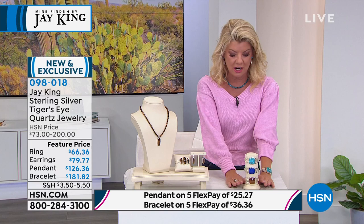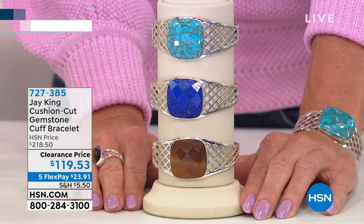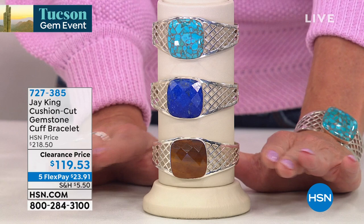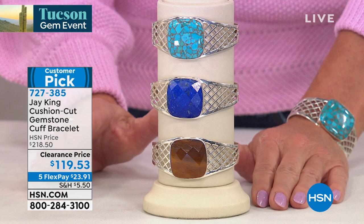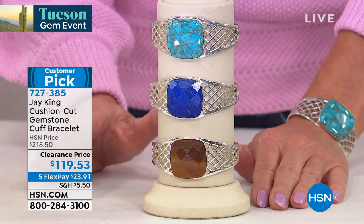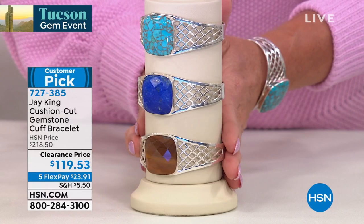This is going to be the buy of the hour. I'm going to share with you a customer pick favorite — the absolute best value we've ever offered. Look at the size of these stones — massive beautiful cushion cut stones. It has never before been at this special clearance price. My producer Rob has given me an update: if you want the lapis, I have nine left. At $218, this is a remarkable value for the size, the workmanship, all that hand craftsmanship, the beautiful basket weave, and the sterling silver.